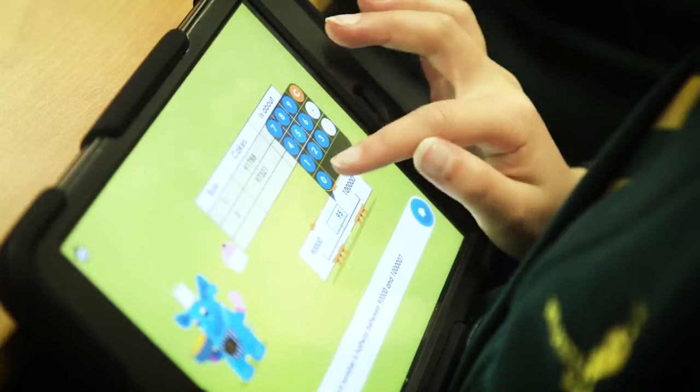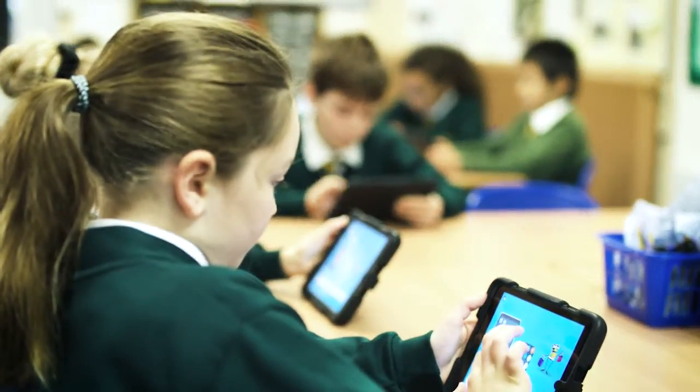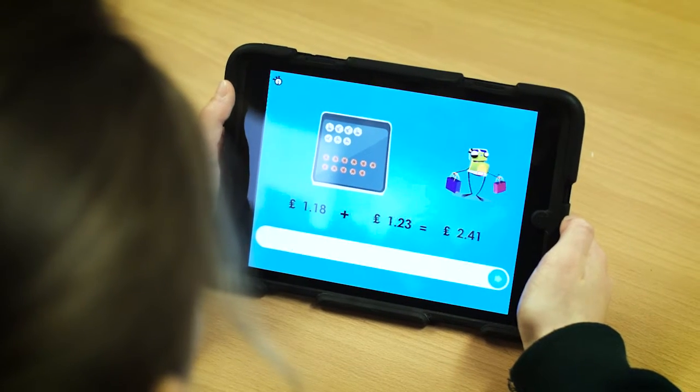We're very much focused on developing children who are lifelong learners, and for us ICT is a really cool part of our curriculum. RM Easy Maths was the next step to enable our children to develop their maths using ICT.